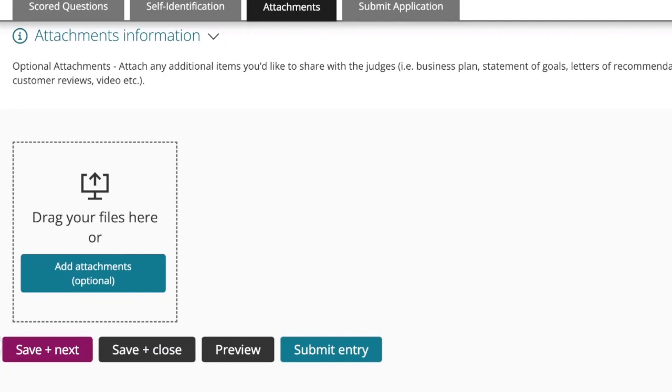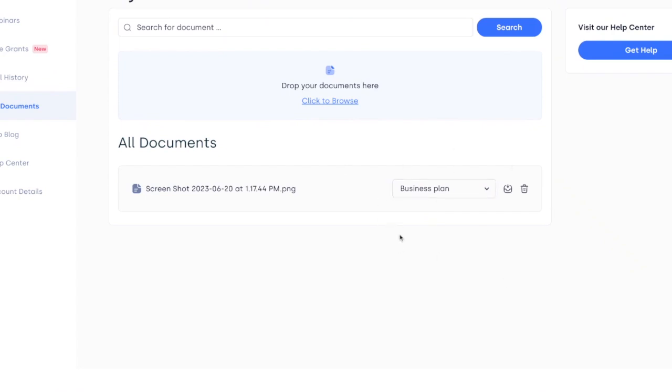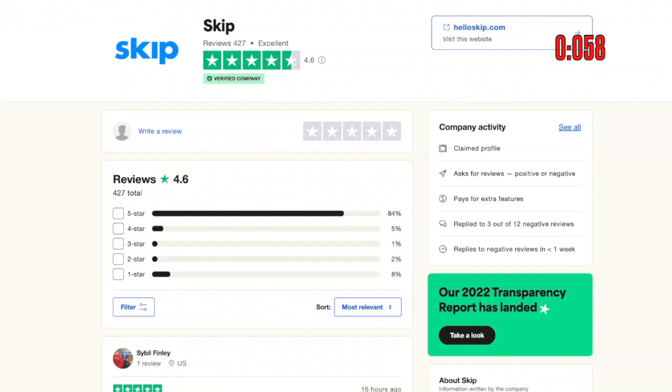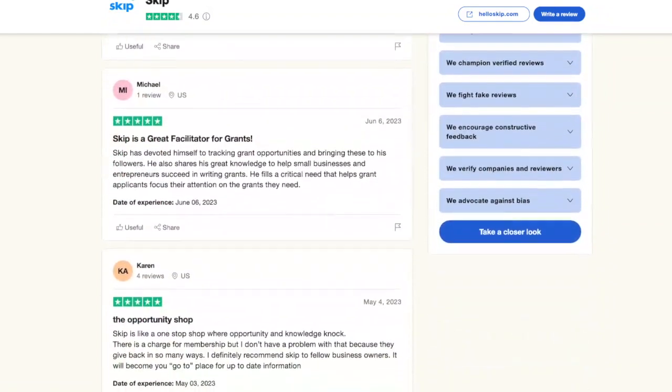Finally, it's optional attachments. Attach any additional items you'd like to share with the judges: business plan, statement of goals, letters of recommendation, customer reviews, video, etc. You should absolutely do this. Three things I'd recommend: first, your business plan — many of you have business plans added to your Skip dashboard; if not, we can help you create one. Second, a video — however in this case there's no option to put in a link, unfortunately, so you'd have to upload a movie file which would get very big. So maybe skip the video in this case. One thing you can do is share reviews — we've got some great Trustpilot reviews. I'm going to screenshot some of the recent reviews that talk about things we've mentioned in the application, so this will support what we've been talking about.